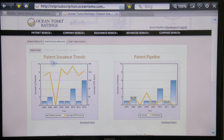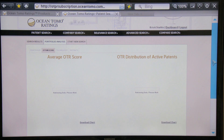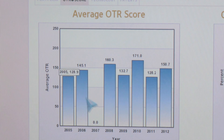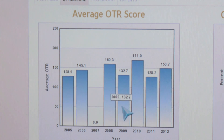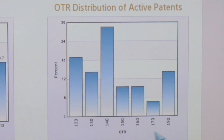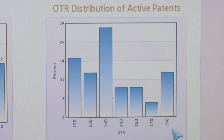All of these charts are immediately downloadable. Moving across and through different views of the patent portfolio, we can have a quick look at the portfolio from the standpoint of the Ocean Tomo rating quality metric — the OTR score. In this view you're actually looking at the quality of the patent portfolio over a period of time, as well as a distribution of the patents across the spectrum of quality from 120 to 190.